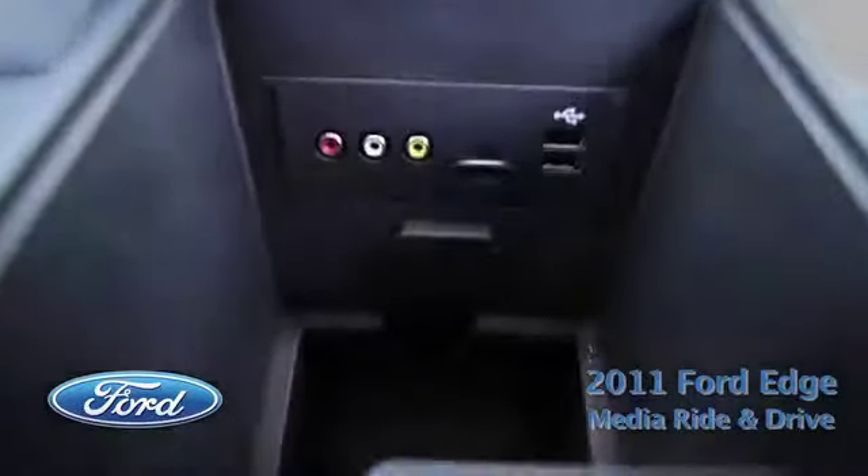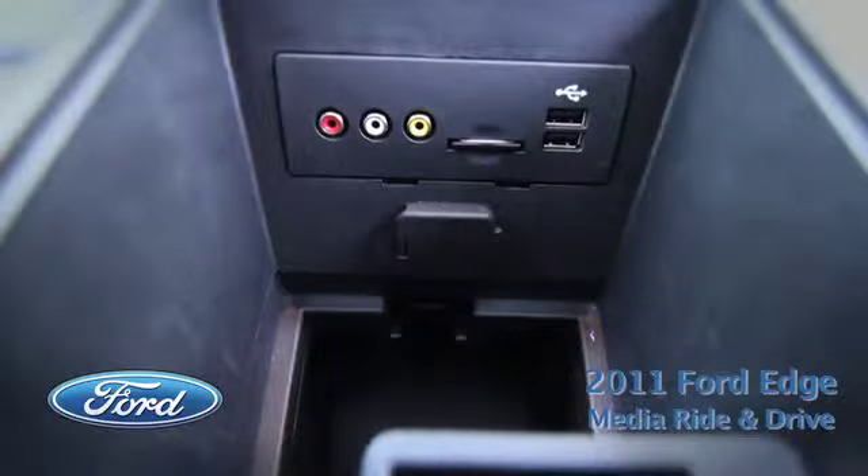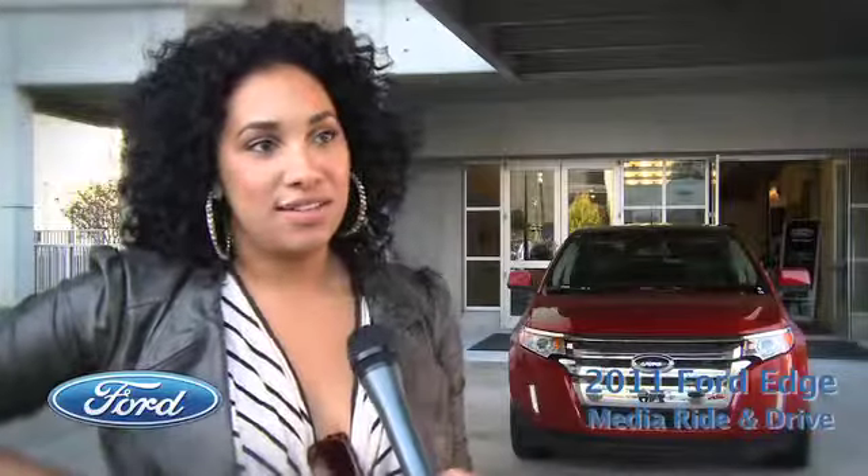I love the Media Hub, because I can park my car, plug in my laptop, just get away from the world, be in silence, do my work, listen to my music. It's amazing.